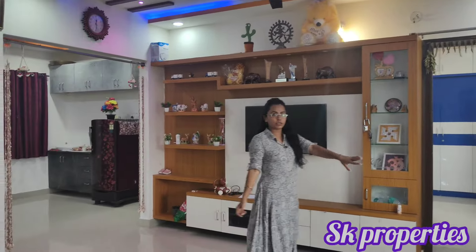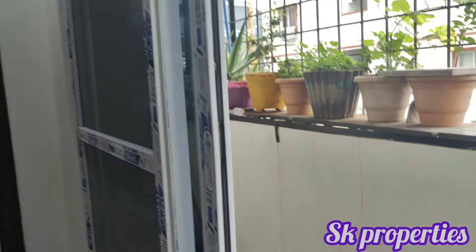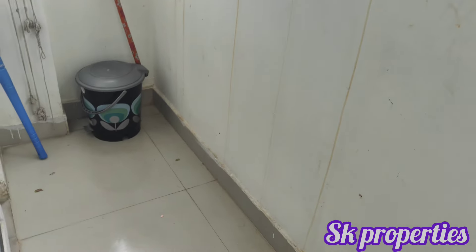Next, we have a 1,050 SFT flat. This is the east-facing floor. We have a 1st floor with a fall ceiling and wall ceiling. We also have a balcony space with iron grills. We provide 24 square yards of land share.